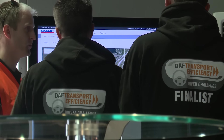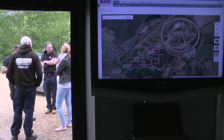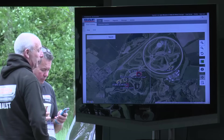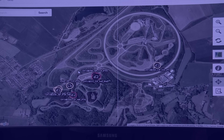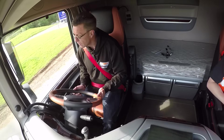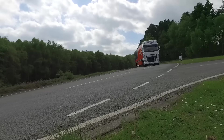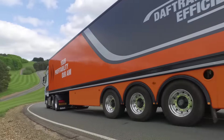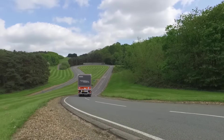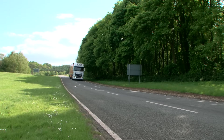Jake from DAF Telematics gets things started with a briefing. In this challenge the drivers need to consider their overall driving performance and will be scored on criteria including anticipation, avoiding harsh braking and cornering, and overall fuel economy. Graham Hurst is the first driver to get us started behind the wheel of this stunning DAF XF. This challenge is based purely on the telematics output — it is a true test of man versus machine.